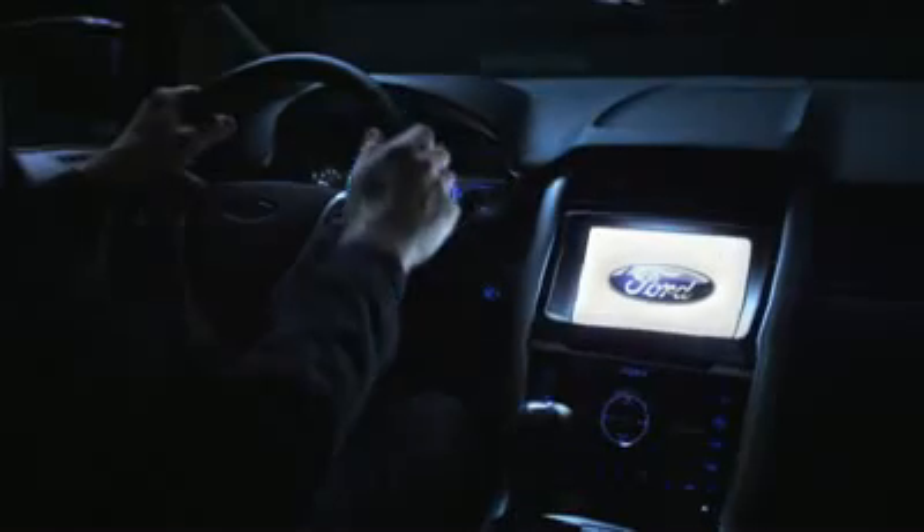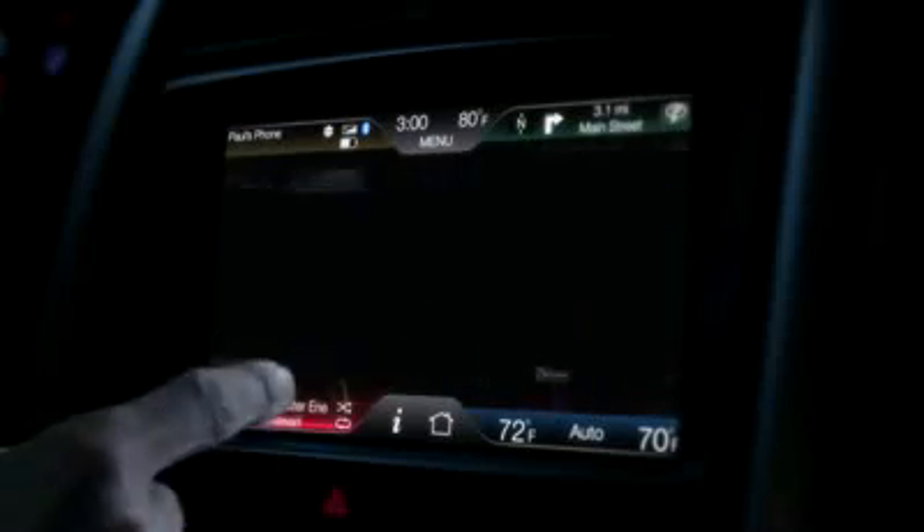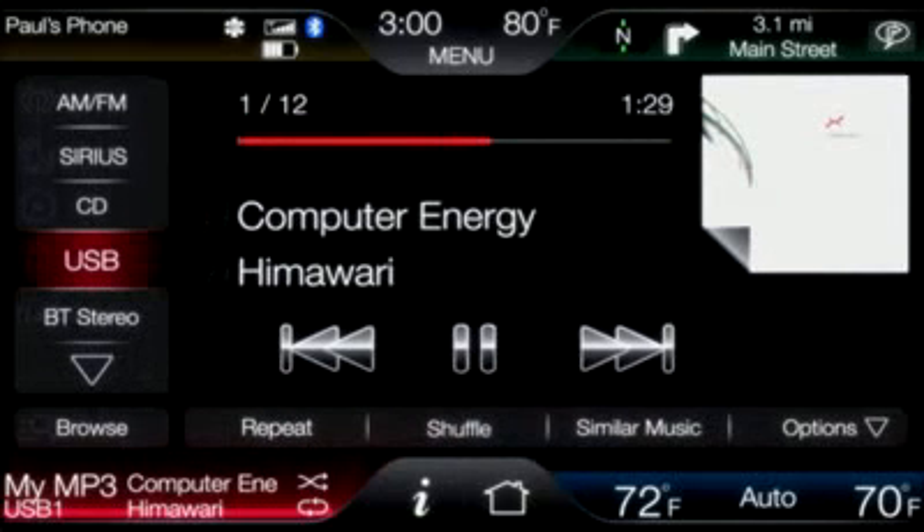You're about to see a major shift in the way you interact with your car — one that not only keeps you connected with the rest of the world, but which also makes it easy to customize your driving experience. Introducing MyFord Touch driver connect technology: it will do for the car what touch did for the phone.